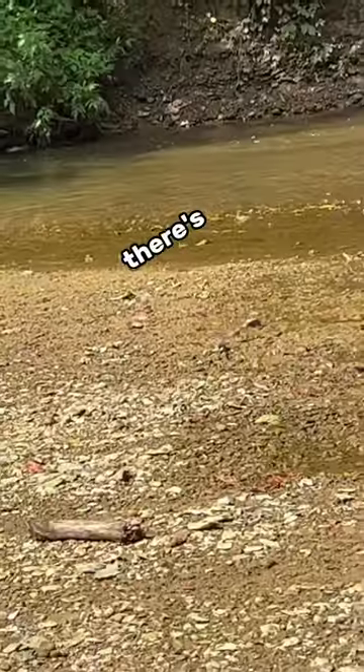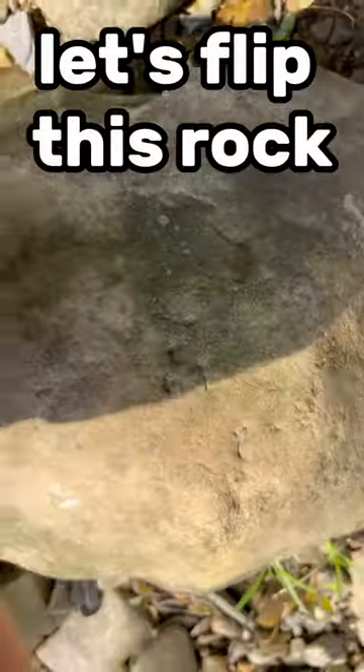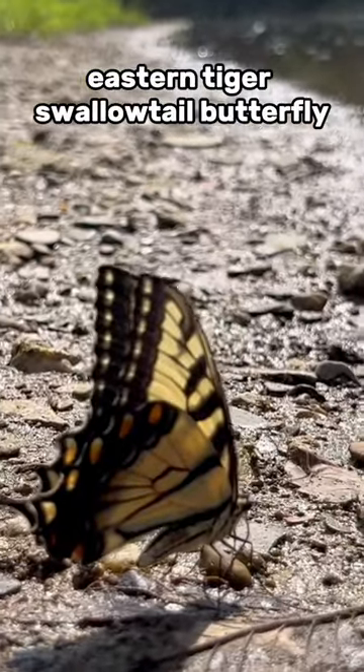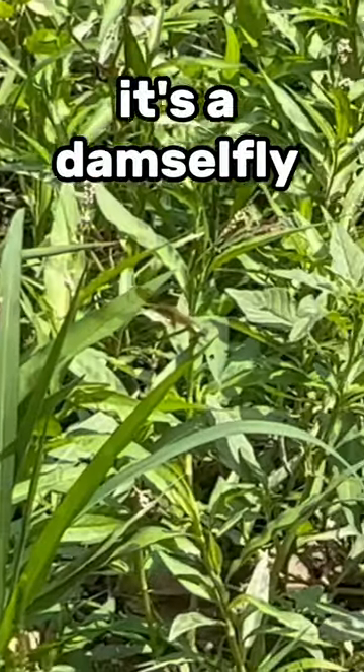Great blue heron. There's a house sparrow. Let's flip this rock — greenhouse millipedes. Eastern tiger swallowtail butterfly. It's a damselfly. Fishing spider. They don't really eat fish.